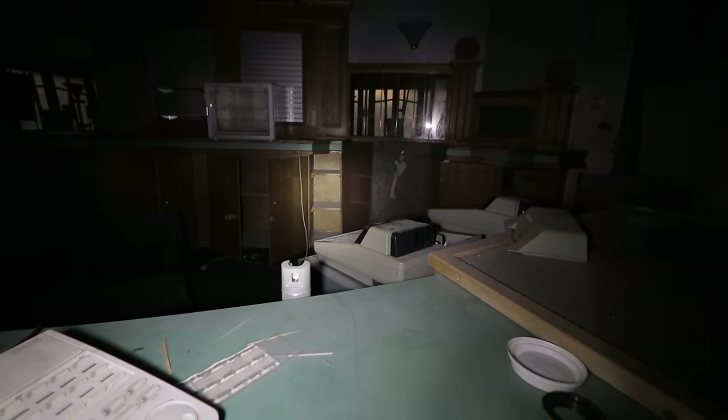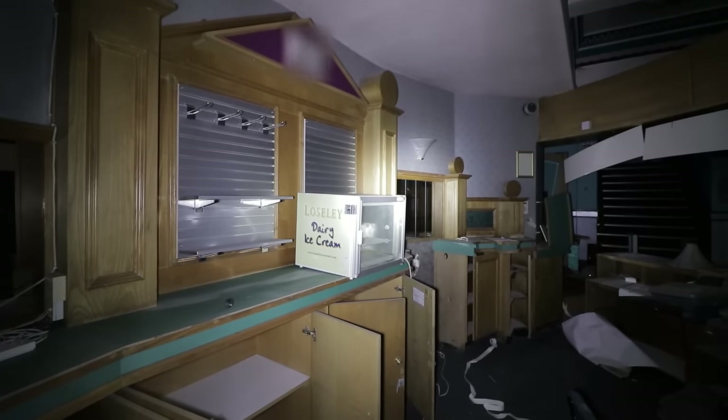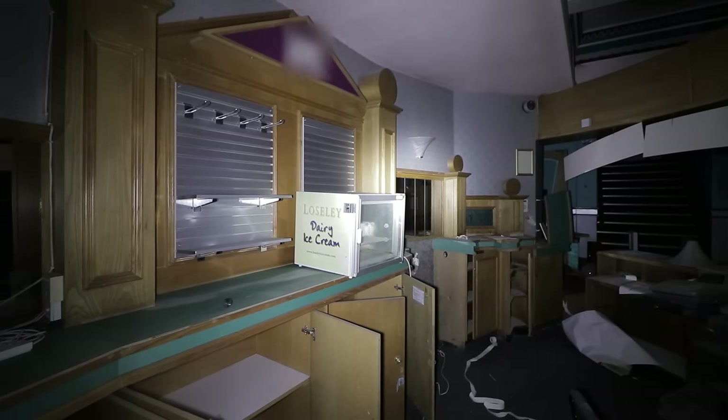Disregarding the faint sounds of cars passing by, we first took in the silence inside the complex. There was no working power either, making the dark, echoey spaces quite eerie at times.